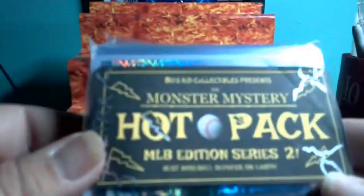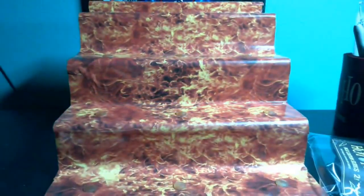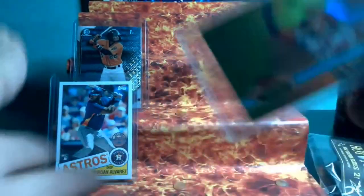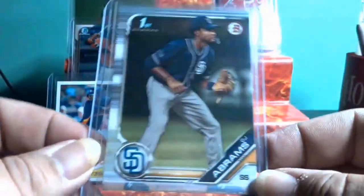Let's open the pack and see what we've got here. Got a nice little sticker on the pack. First up: Jeverson Ortega. Got a Yordan rookie — not bad. Got the Soto Stadium Club, sick looking card. Got a Mike Trout, 16 out of 99. There you go — CJ Abrams paper first, not bad.